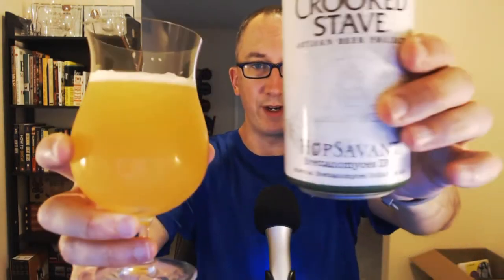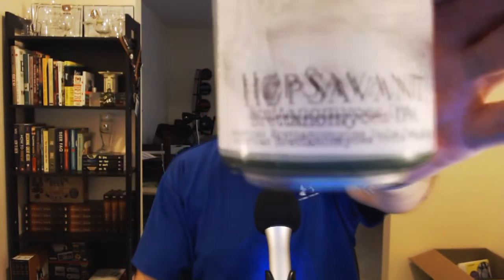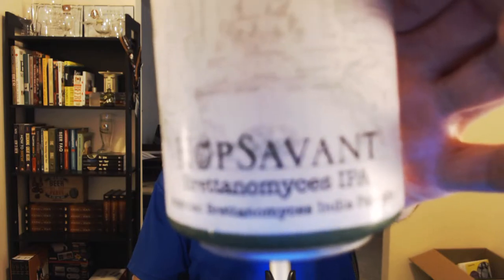To exemplify this style, I've got a beer that says Brett right on the label. This brewery is known for making a lot of wild beers — Crooked Stave, Hop Savant, Brettanomyces IPA.